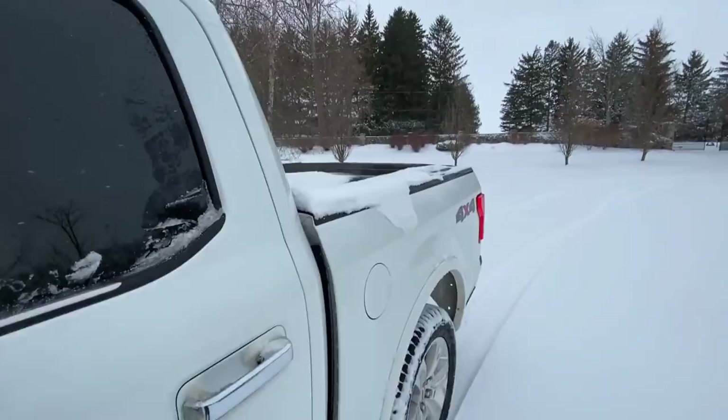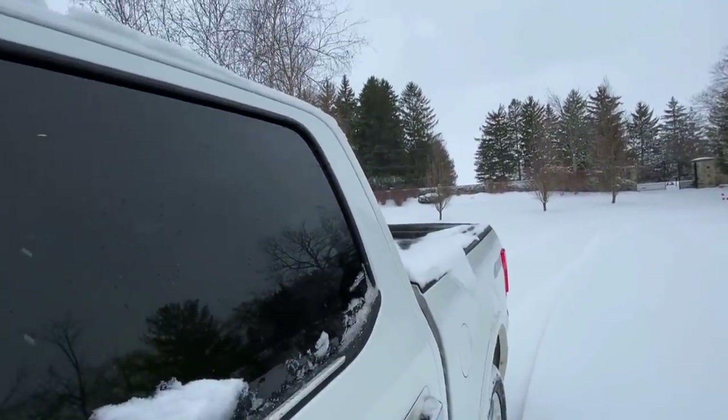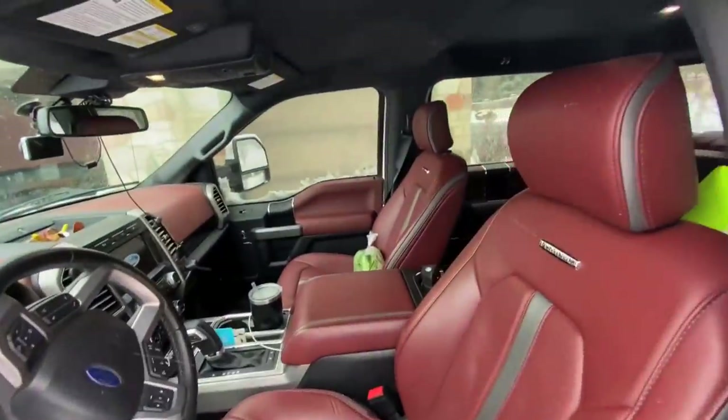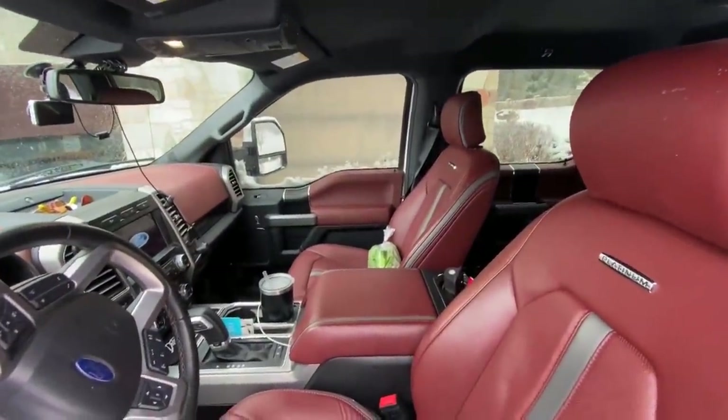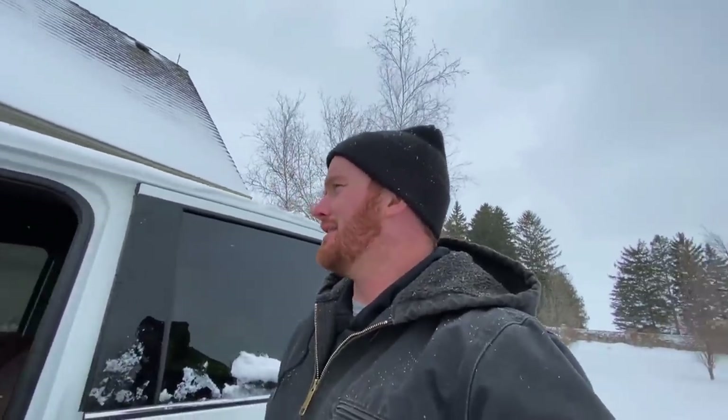What do you guys think of this Platinum? Pretty decent, eh? I do love my truck. Another thing — I usually trade them in every year, but because of COVID I only put 30,000k on this year. Usually I put 70 to 80 because I'm a YouTuber and I'm everywhere at every event. I only put 30 on so I might just keep it for a bit — I haven't really decided.